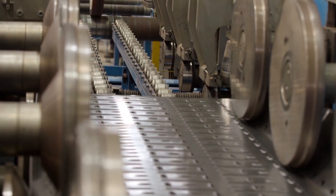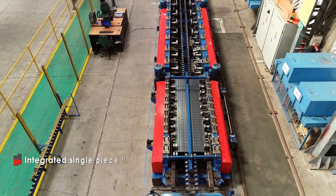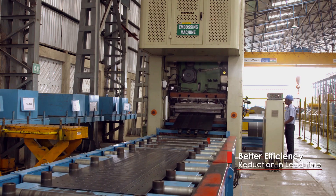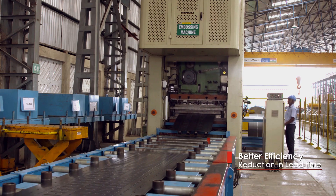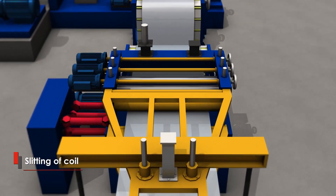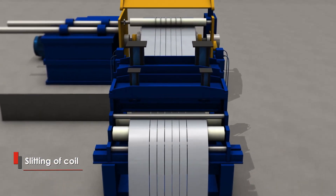This system is an upgrade from conventional batch type production to an integrated single-piece flow production, which increases efficiency and throughput, thus reducing lead time. The first step in the manufacturing process involves slitting of prime coil received from steel mills to the desired width.